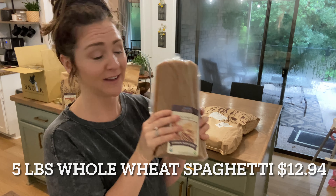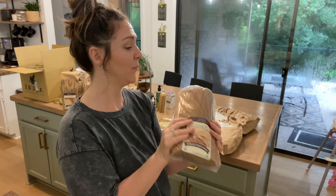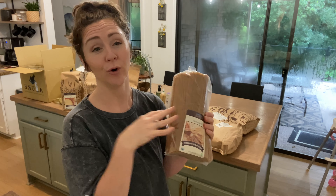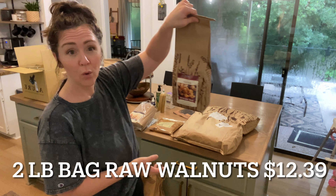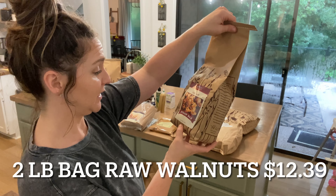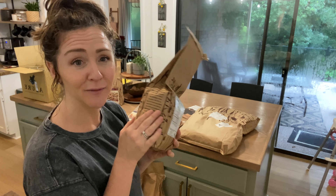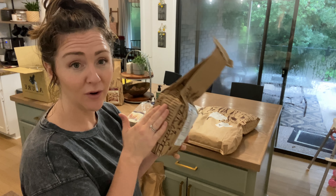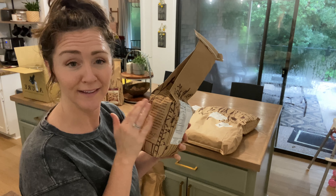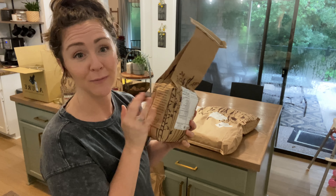It took me a really long time to research that — there are like no videos explaining it — so hopefully that helps you out. The next big thing I got was some whole wheat spaghetti noodles. We go through spaghetti around here, so I went ahead and picked up a big package. This will last us quite a while, and if I like it I may order even more next time.